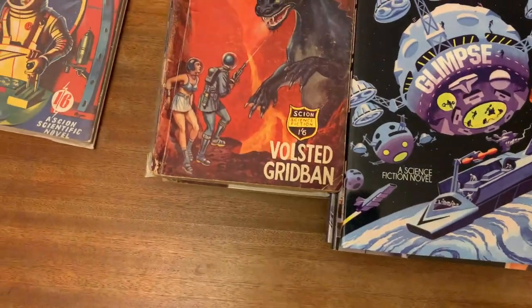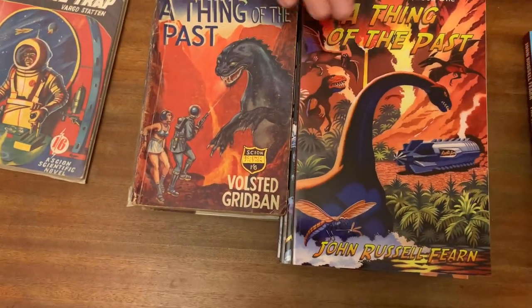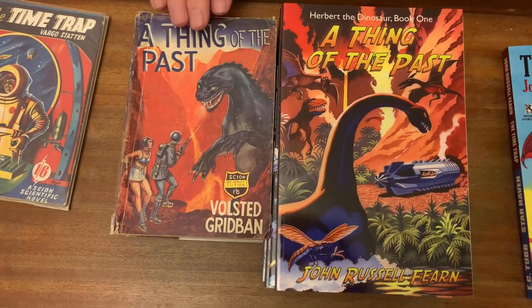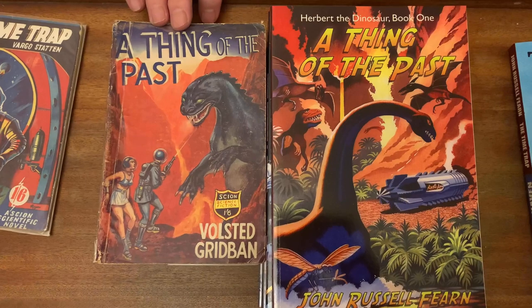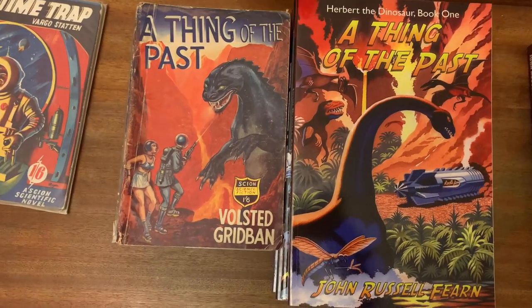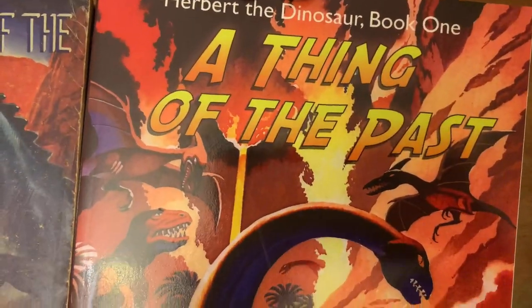Next up is A Thing of the Past, which was also featured in my earlier videos. This had a great cover by Philip Mendoza, but I think Ron Turner surpassed him on his reprint edition.